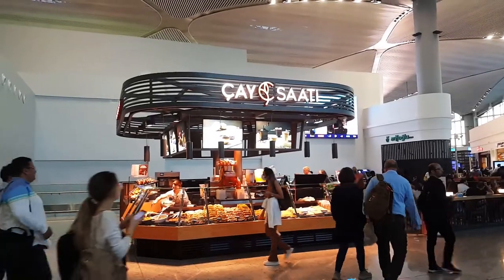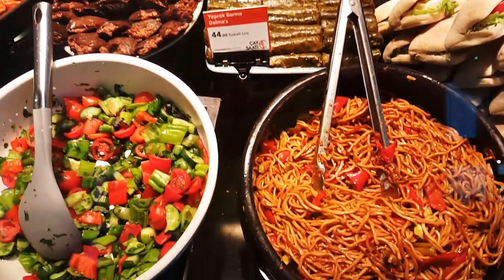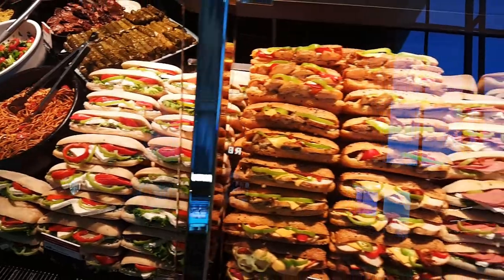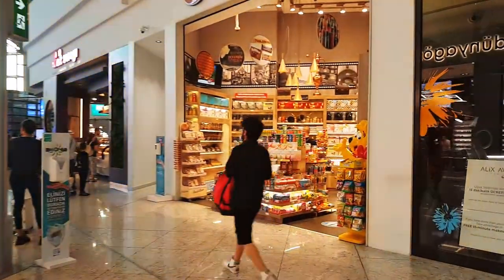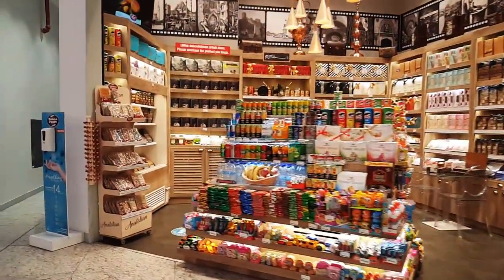If you guys are early and your flight is half an hour later, you can have a coffee at Starbucks or some sandwiches at this little restaurant called Chai Sata, which means something like coffee time. It's right opposite Starbucks and you can have rice, sandwiches — they have so much variety of food.